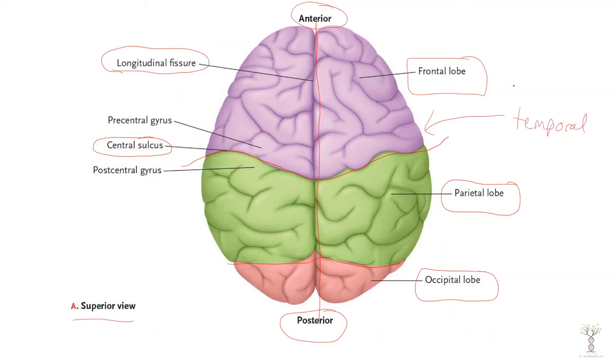We're going to look at the main functions of each of the lobes. Before I move on, I want to point out a gyrus — we have a pre-central gyrus, which is this raised section here.